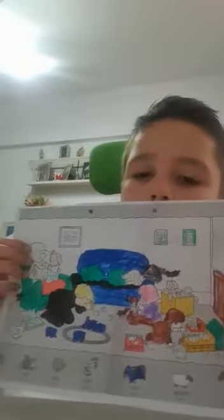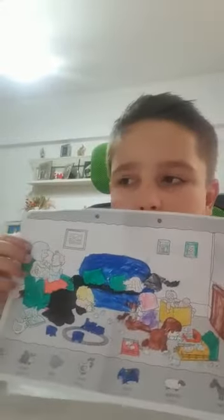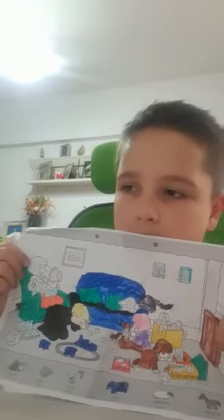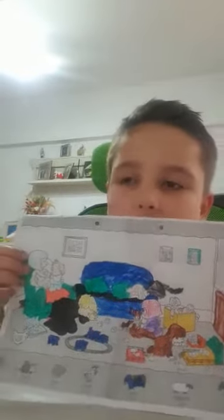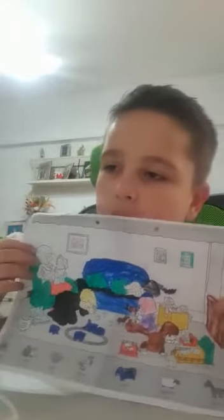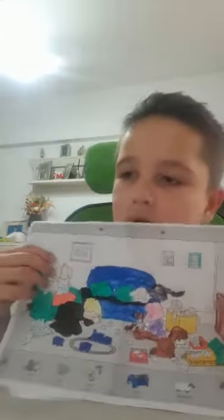The family is in the living room. Mom is sitting on the armside. Mom is wearing a pink dress and red shoes.